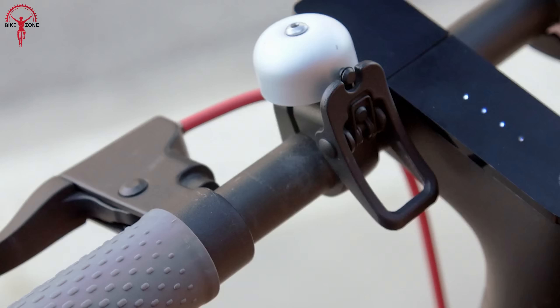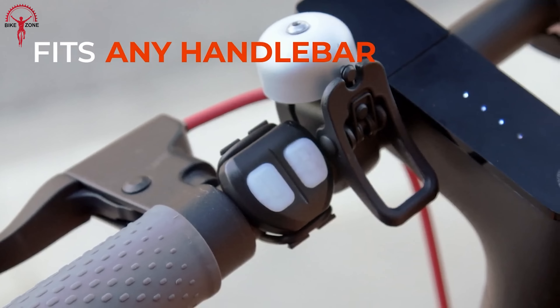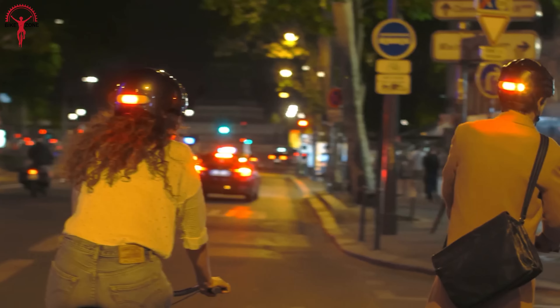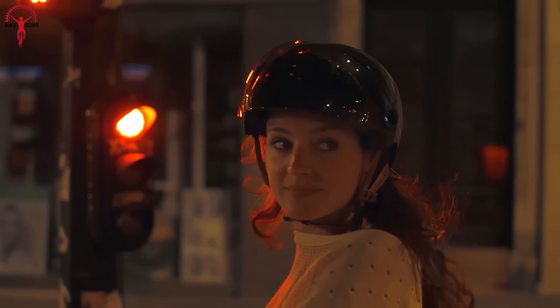But wait, there's more. It also comes with a sleek remote control that you can attach to your handlebar with one or two elastic straps. It's like having a magic wand to command your bike with a flick of the wrist. So go ahead, make drivers' heads turn and show off your Blinksy superhero powers on the road.